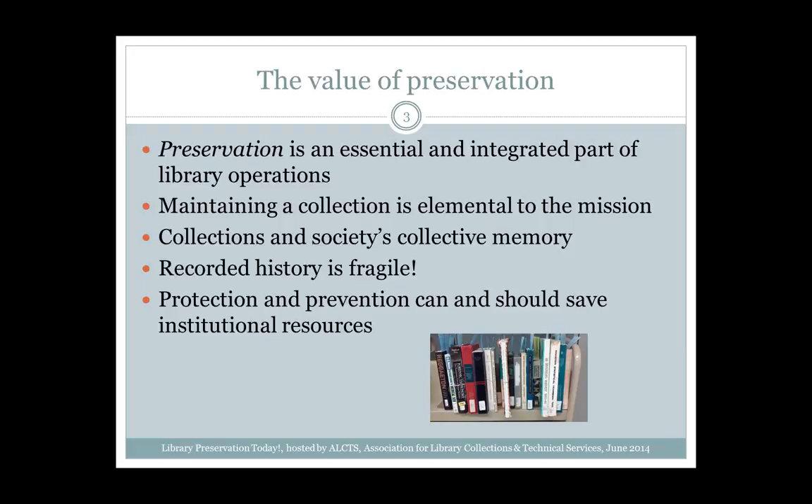Whether analog — physical collections of books, journals, maps, manuscripts — or digital, library collections are an important part of society's collective memory, helping us understand our past, shape the present, and plan for the future. By protecting our collections and making those sources readily accessible, we support learning and the advancement of society as a whole. Recorded history is fragile: physical objects deteriorate, especially if poorly made, and electronic resources are proving to be an enormous challenge with respect to preservation and assured access. We need to consider the cost-benefit functions of preservation strategies and highlight how protection and prevention functions can and should save institutional resources.